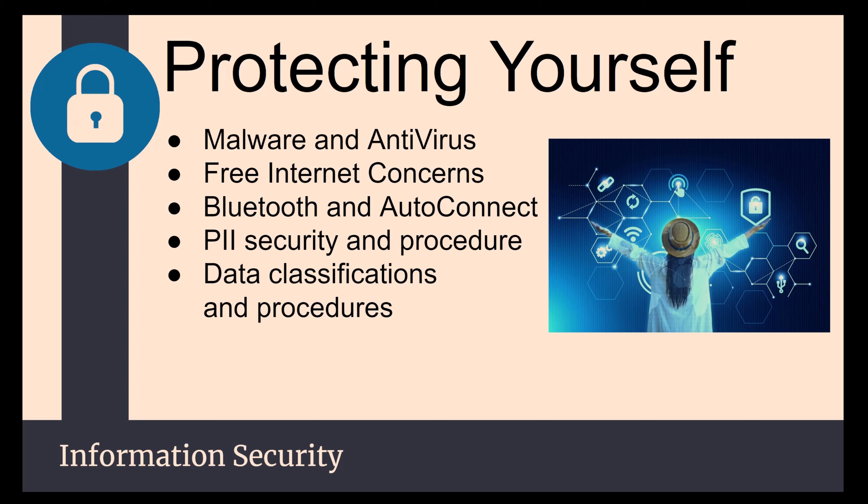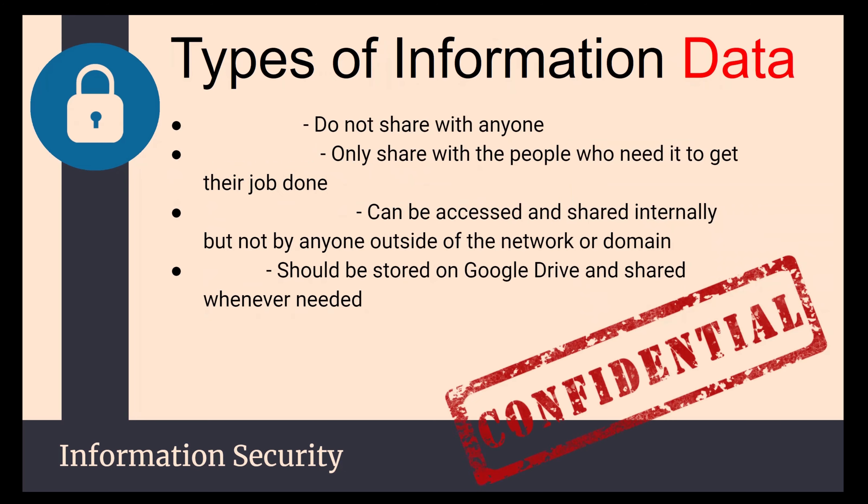Data classifications and procedures are important for school districts. We have data that we want the public to see — this video is public data. But we also have things that are more private: internal communication only, or something confidential or restricted. Most people think confidential is the highest level, but really it's restricted.